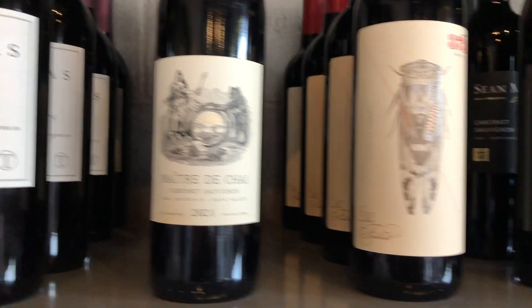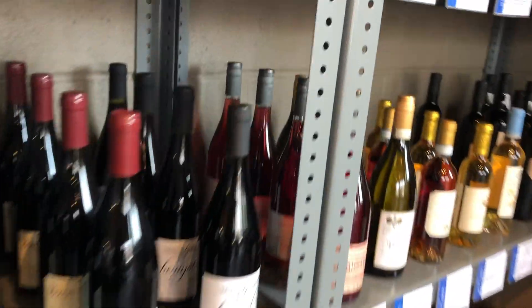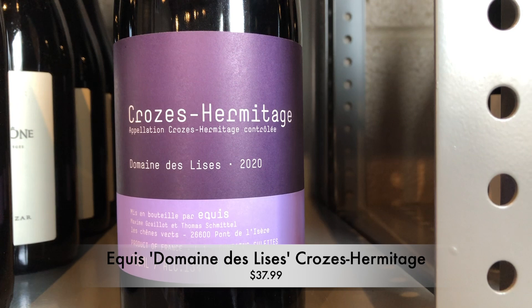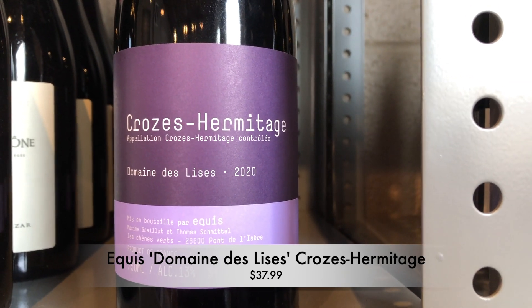Next up is not new for us — we've carried this wine for a while, but we will be featuring it in our Rhone class coming up. This is Domaine d'Elise Equisse Crozes-Hermitage. Love this wine. So this is Maxime Grayot — his father is Alain Grayot, one of the most famous producers in the Northern Rhone.